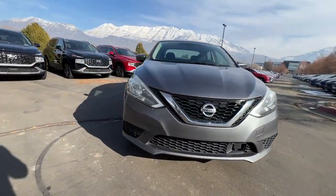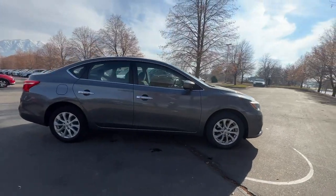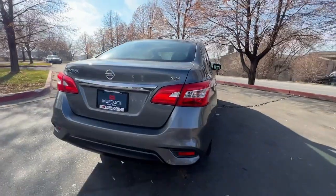This could be the car for you. The 2019 Nissan Sentra. With less than 90,000 miles on the odometer, this vehicle stands out from the rest.